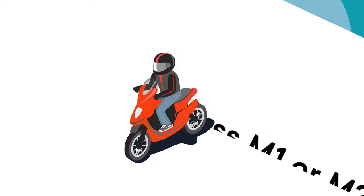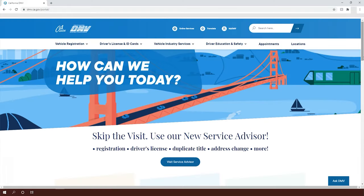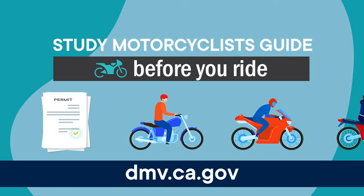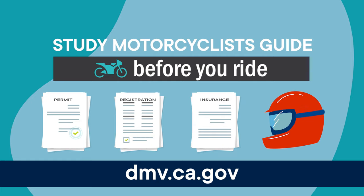For complete instructions on how to apply for a Class M1 or M2 motorcycle driver's license, check out the Motorcyclist's Guide at dmv.ca.gov. When you're ready to take the motorcycle driving test, don't forget to bring your permit, registration, proof of insurance, and your DOT-compliant safety helmet.